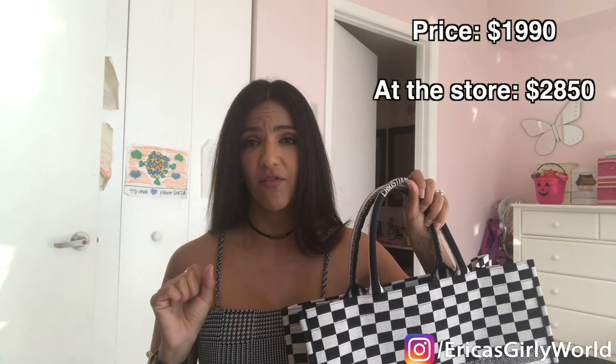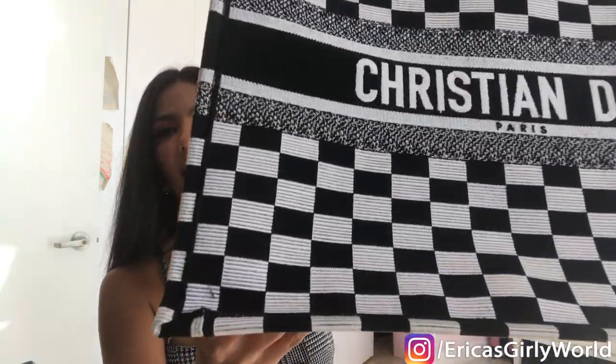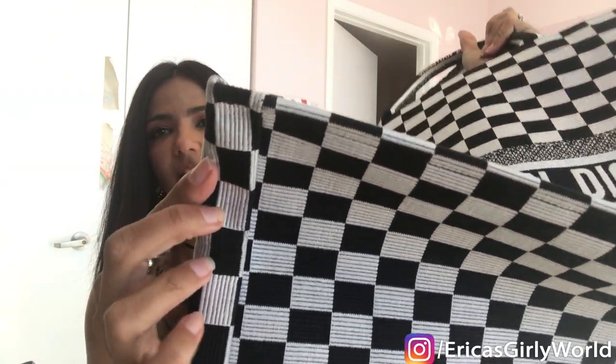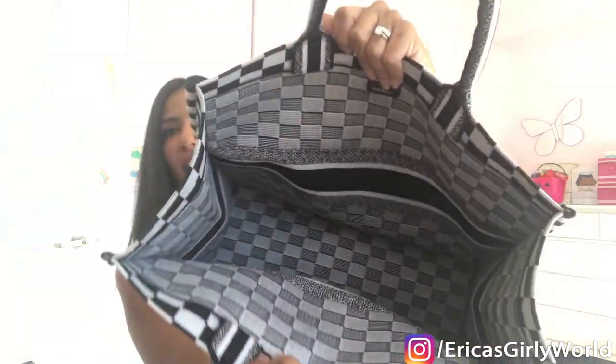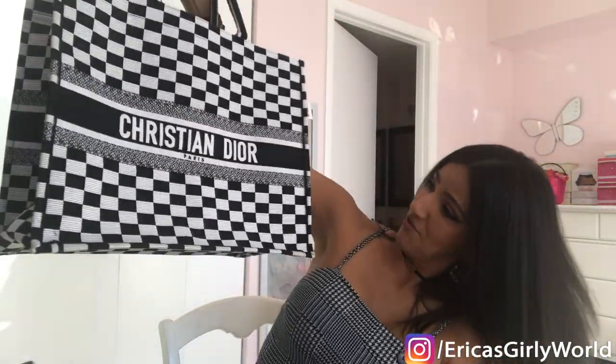Dior keeps raising prices because this bag is so hot. This specific one was almost impossible to get — Val and I searched high and low for it in Paris, and only VIP customers with pre-order access could get them. Val got it here in Miami because she's a long-time boutique customer. The condition is brand new — I mean, 1990. The inside is in pristine condition. I would only not buy it because I'm on a shopping ban, otherwise it would be mine.